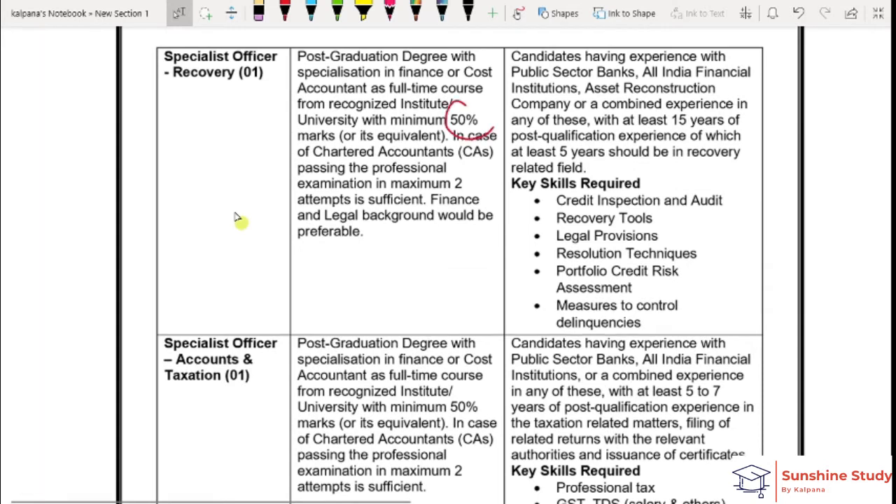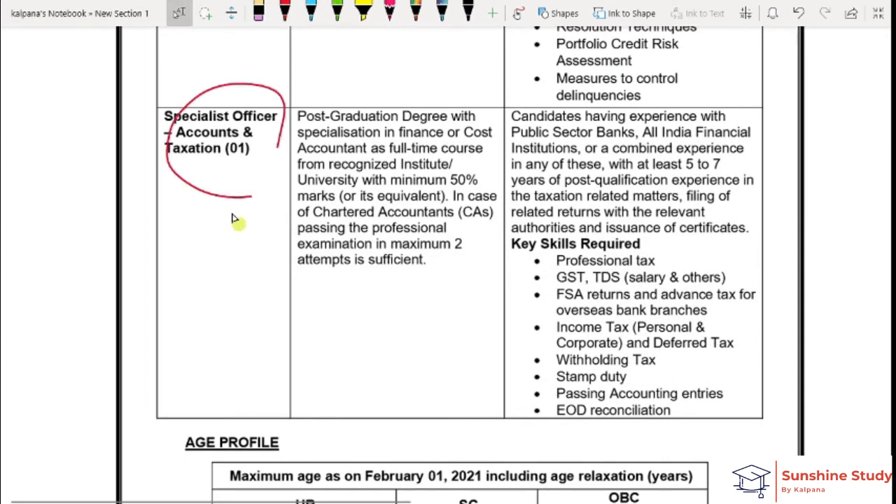Next is Recovery Officer. You should have 50% marks and 15 years of experience, of which 5 years should be in recovery-related work. Next is Accountant and Taxation. You should have 50% marks and a post-graduation degree in Finance or Cost Accountancy. You should have 5 years of experience in taxation-related matters.